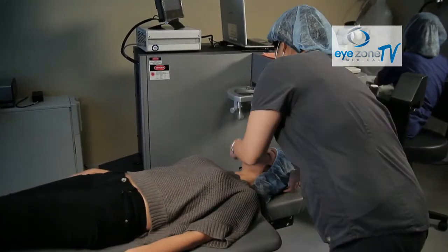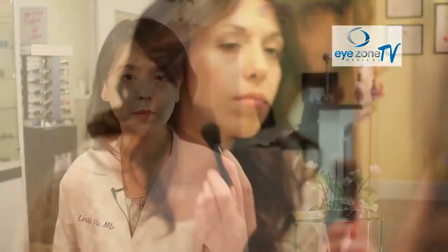We've talked about laser vision correction in one of our previous videos, but what if you're not a candidate for laser surgery? Or what if you are not ready to have laser surgery? What options do you have?